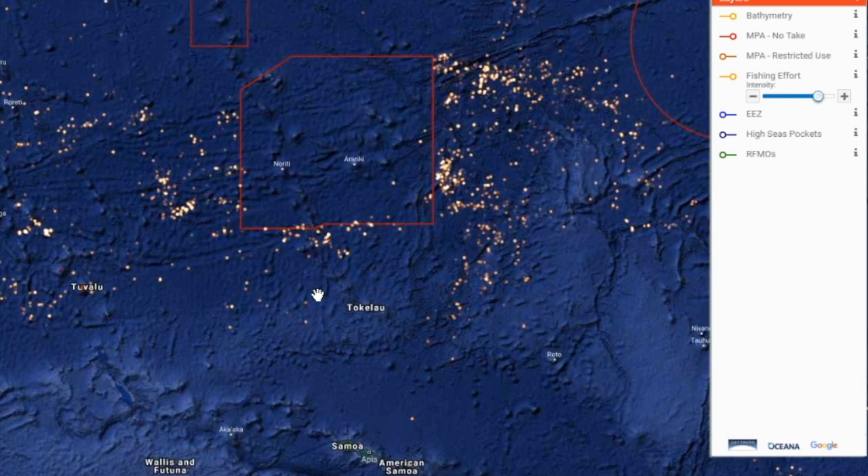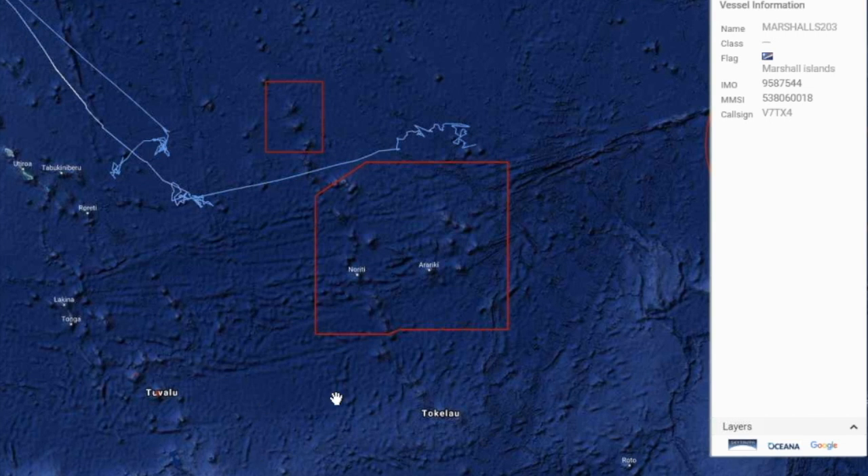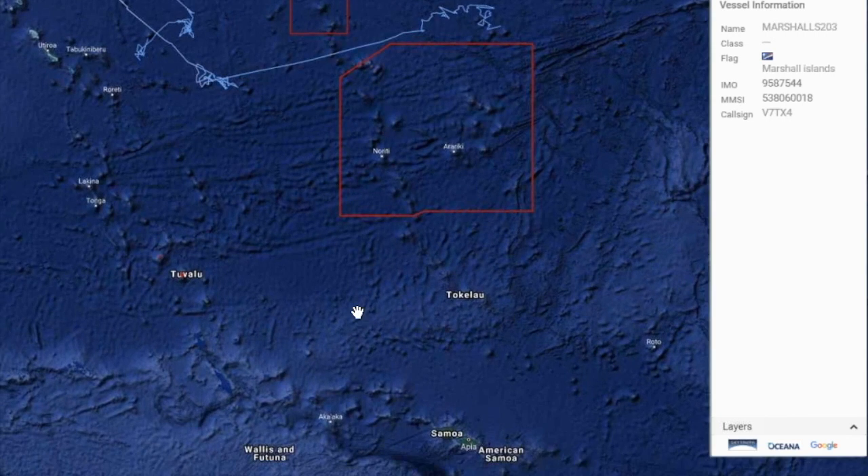We decided to continue watching and spotted a vessel called the Marshals 203 — a well-identified vessel with its IMO number, flag, and MMSI call sign. We watched it fishing outside the Phoenix Island Protected Area, and then in June and July it came back.